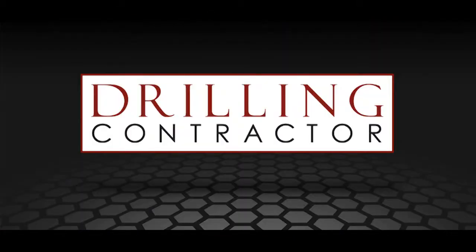Well, it all sounds very interesting. Thanks so much for talking to us today, Tony. My pleasure. Thank you. And this has been Kathryn Scott for DrillingContractor.org. Thank you for joining us.